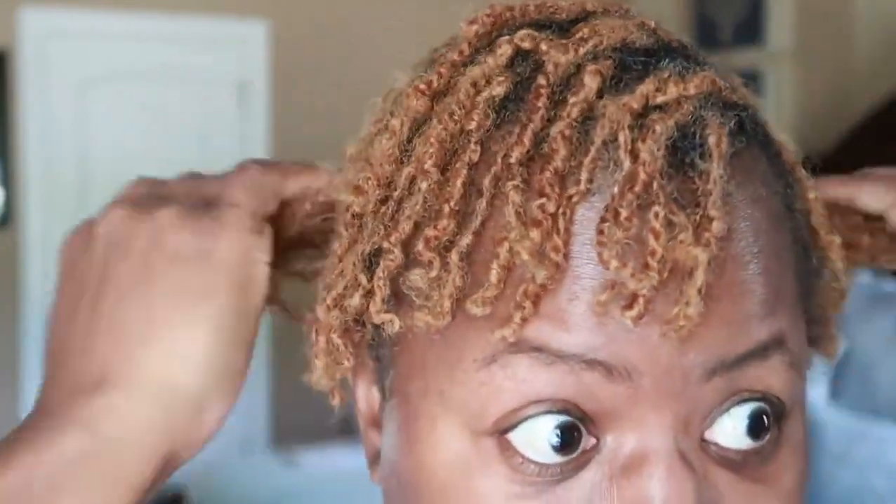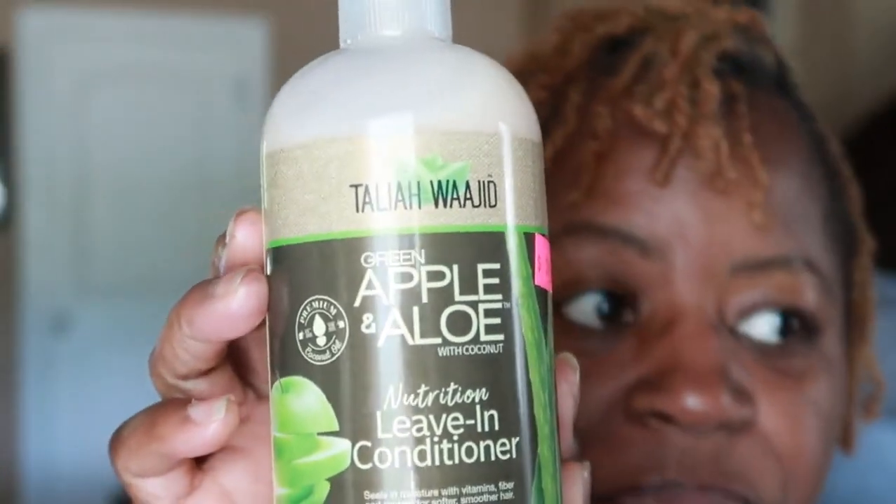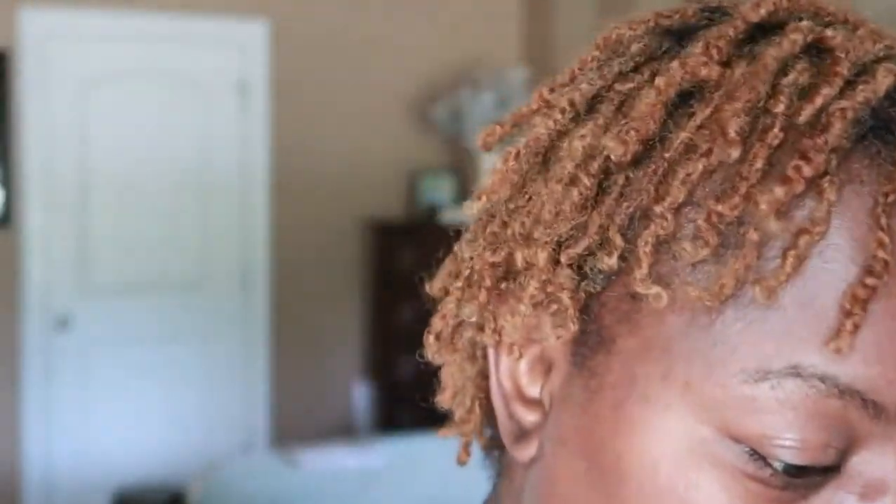I don't do it every day but I do rub it in my hair. I like that about this product because it just dissolves so nicely and it smells really good too. So I went with this for my hair as a leave-in conditioner.